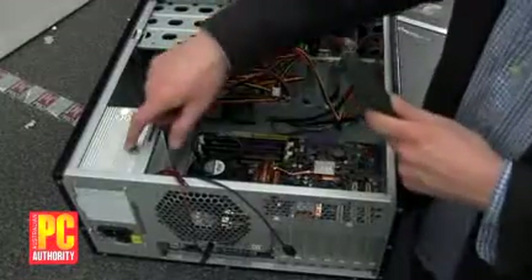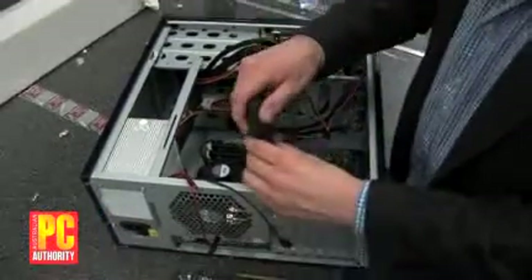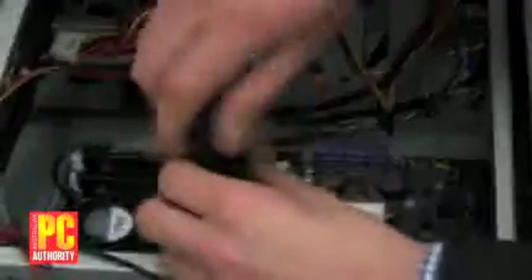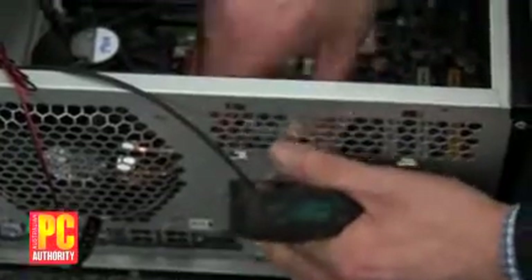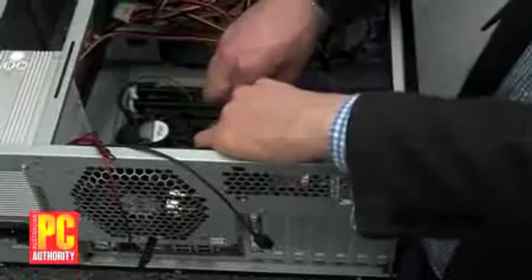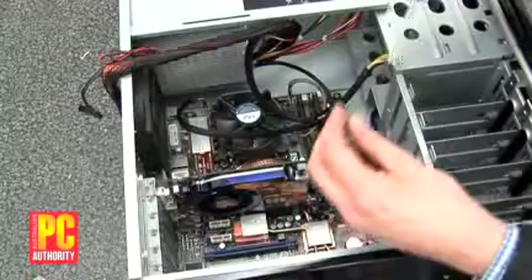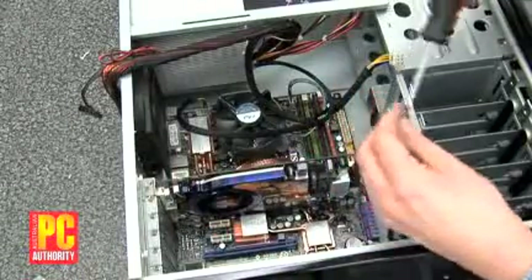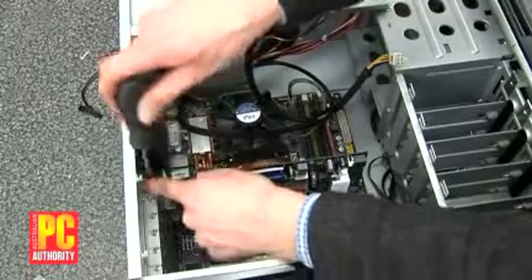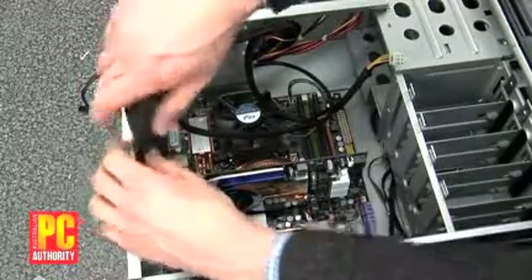Now we've just installed the power supply — that's a simple question of just popping in the screws. Before we connect it up, we're going to install the graphics card. We need to remove one of the PCI blanking plates at the back, then pop in the graphics card, which just slots into its slot. Make sure you screw the graphics card in with the screw from the blanking plate, because graphics cards are quite heavy and if you don't screw them in, it's liable to come unstuck if you move the PC.